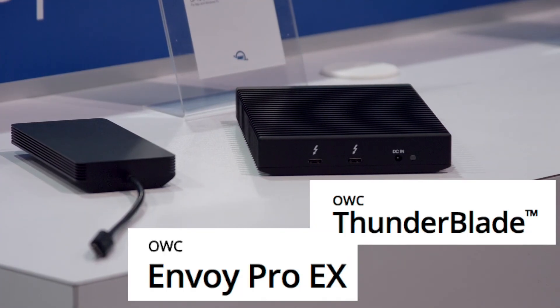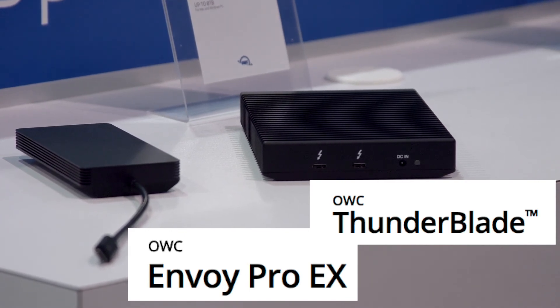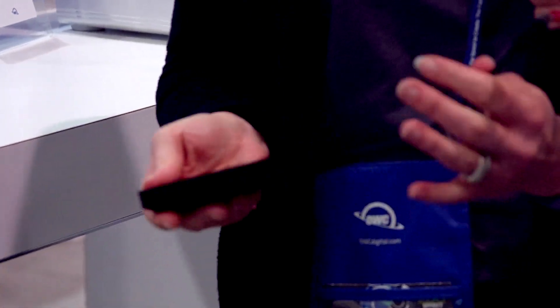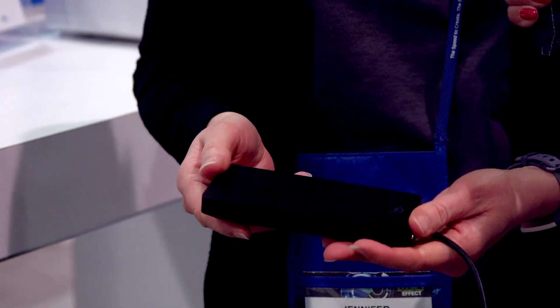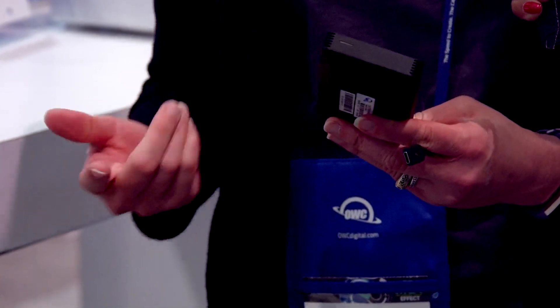This does require power, so you need to plug it into the wall. For customers that need something bus powered, we have the Envoy Pro, which has an attached Thunderbolt cable. You won't have the pass-through, but it's bus powered so you don't need to plug it into anything. These go up to two terabytes and again, incredibly fast transfer speed using an NVMe M.2 SSD. Adobe is using one in their workflow here at the show — they have a 15 gigabyte file that they need to transfer and it's basically transferring in 20 seconds. It's just a huge lifesaver.